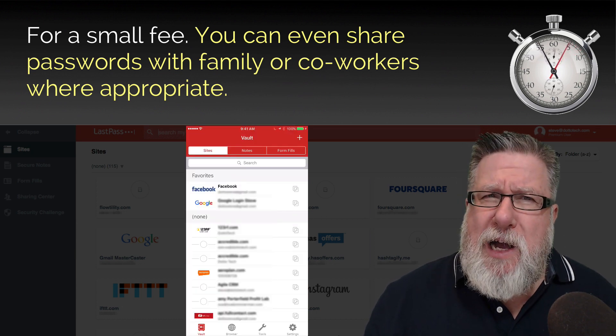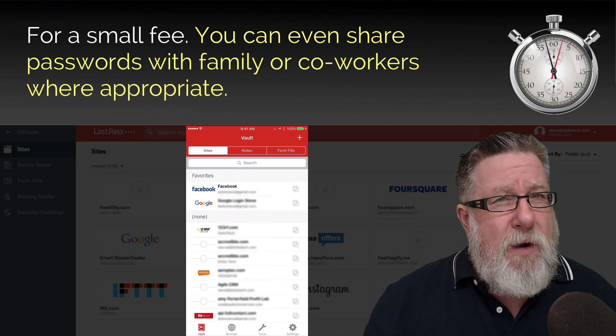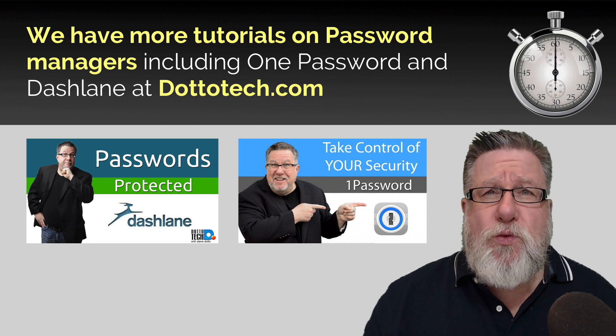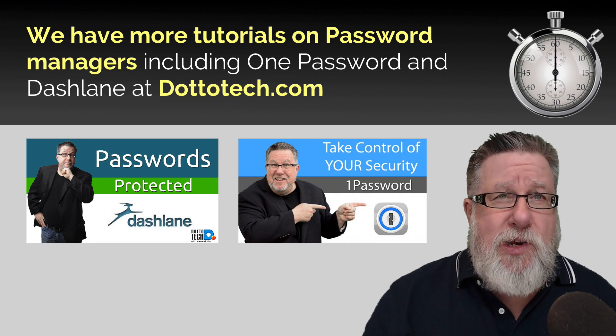You can also share passwords with family and coworkers where appropriate. We've got more tutorials on Password Managers including LastPass, 1Password and Dashlane at Dottotech.com.